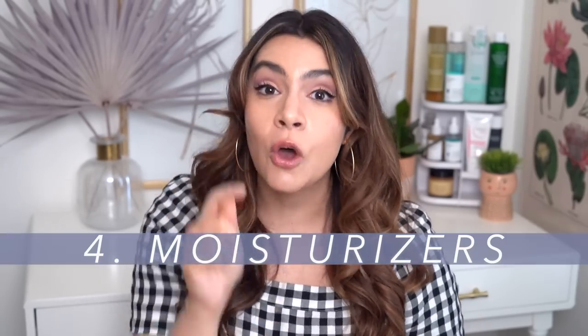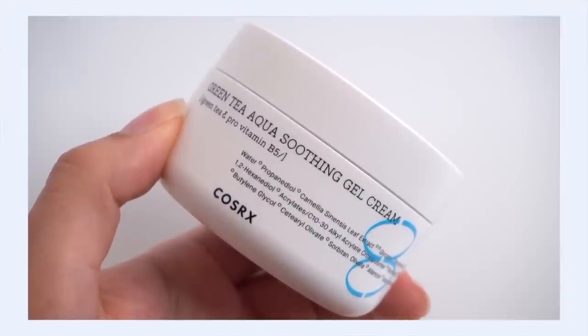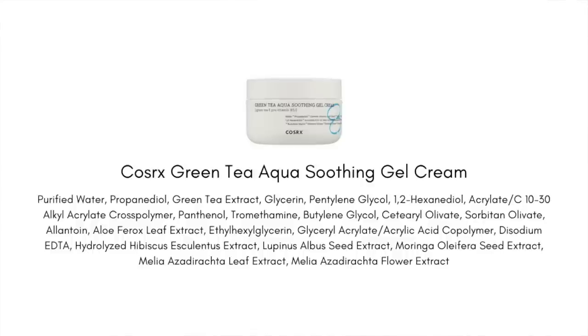The fourth area where COSRX really excels is moisturizers — a low-key fact that most people don't talk about. They really nail moisturizers for different skin types. First, the Green Tea Aqua Soothing Gel Cream — for all of you with oily skin who love a gel moisturizer. It has a beautiful aqua-like swimming-pool gel texture that looks and feels incredibly refreshing on the skin, like a drink of cool water on a hot day. So hydrating, so plumping.